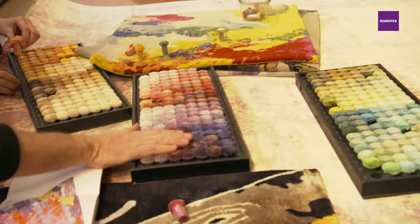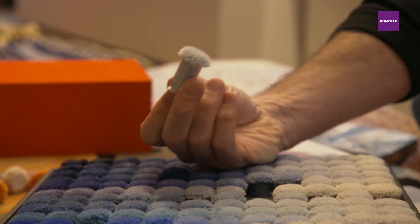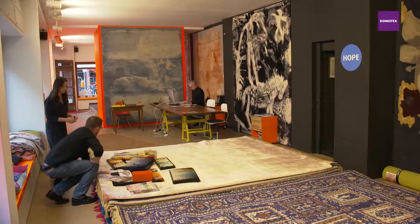They come here and take these little pom-poms and put their colors together and then you design? Exactly. These pom-poms represent silk and these matte pom-pom colors represent wool. There are also gradients that you can create.